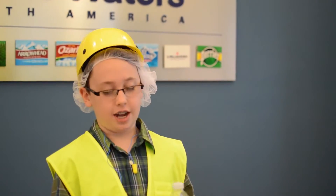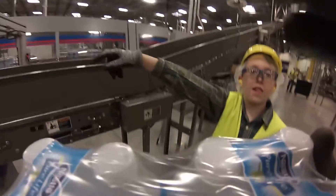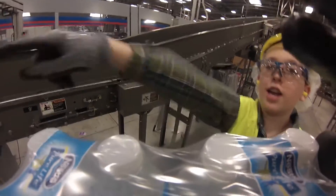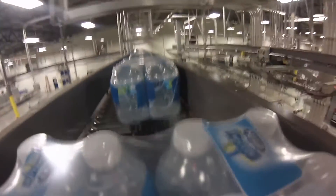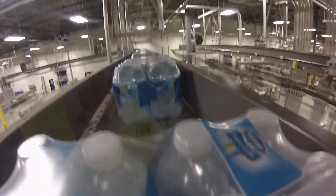One thing I learned about Nestle Waters is that it turns from this to this — that's a pretty big difference. I definitely think the process of making the water bottles is really interesting. It was definitely an amazing experience. I learned a lot from coming here to Nestle, from how much is put into making one bottle to how much everyone works together and how all of the processes come together.